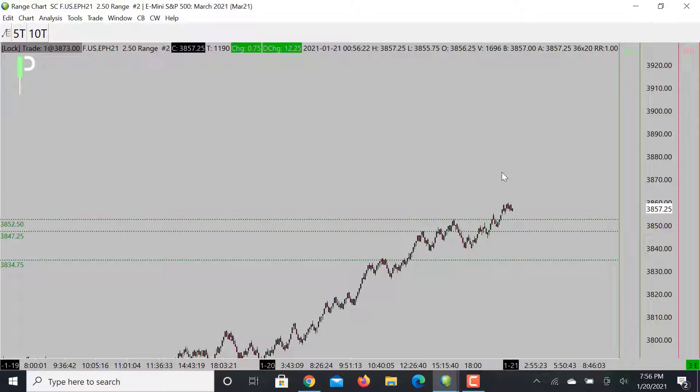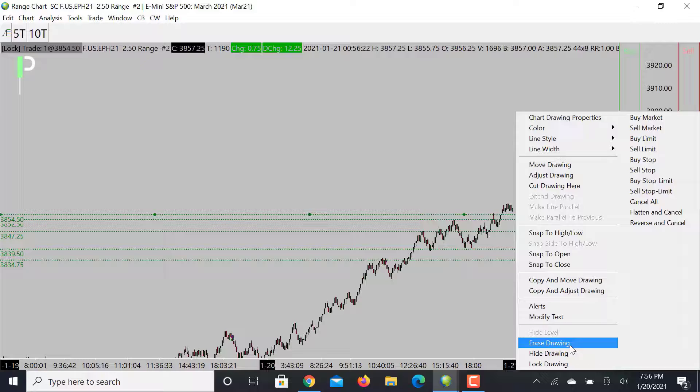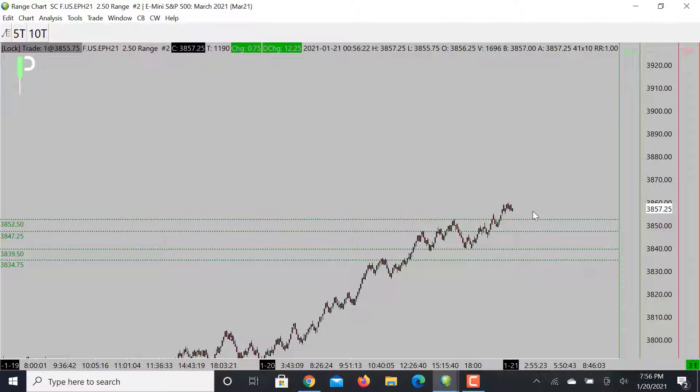There have been a lot of shallow pullbacks, especially for the US session — we did have a lot of shallow pullbacks there. So we may expect a shallow pullback in the London session and then a continuation. Again, I am looking for those 3867s to be the target on the upside, so we'll look for that.